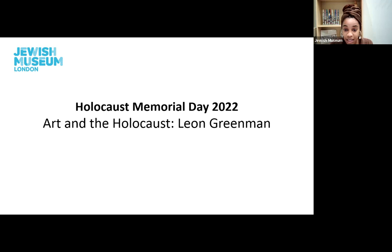The theme for Holocaust Memorial Day this year is One Day. This theme invites us to consider one day when everything changed, sometimes for the worse and sometimes for the better. I invite you to consider this theme as we explore the artwork today.